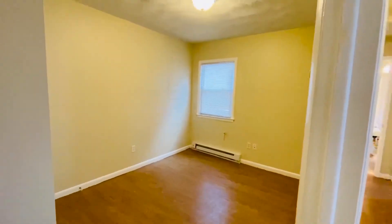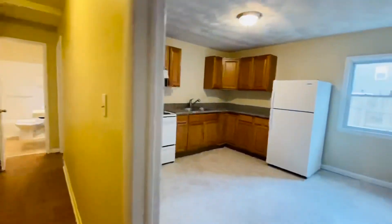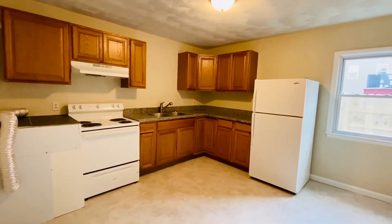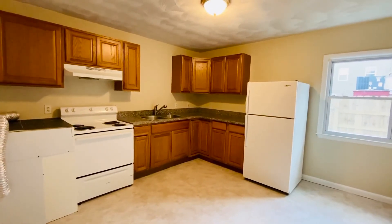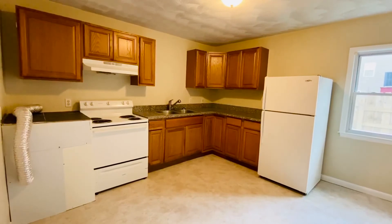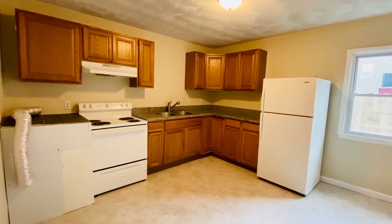This is 1109 Hillside Avenue in Norfolk, Virginia, Unit D. You can find all about this property and all the others we have available and schedule a viewing right on our website at PMIVirginia.com. We appreciate you watching. We'll see you next time.